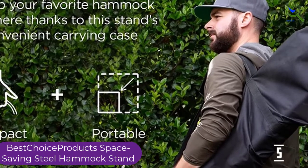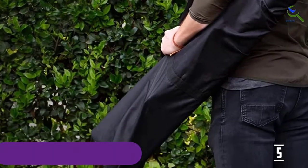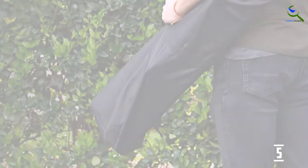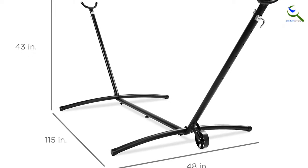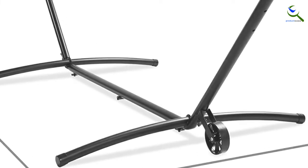An added feature of this hammock stand is that the stand does not take up a lot of space and it easily blends in with your backyard or patio decor. Additionally, this hammock stand is made from durable weather-resistant powder-coated steel, and it's great for both indoor and outdoor use.